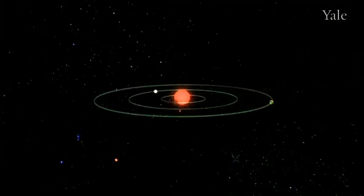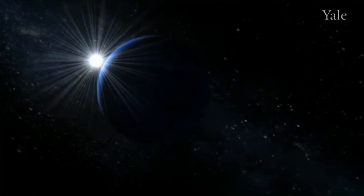With Kepler, we hope to determine eta sub-Earth — the frequency with which Earth-like planets form.